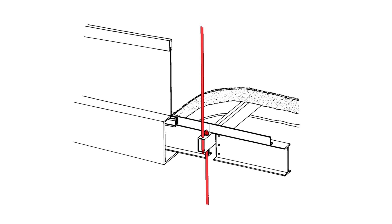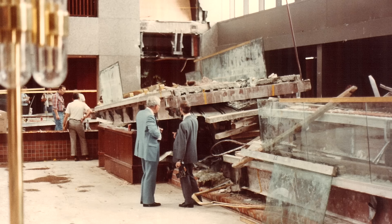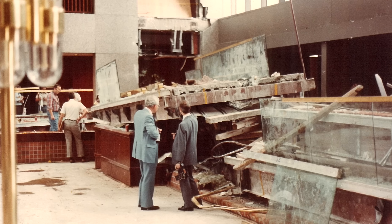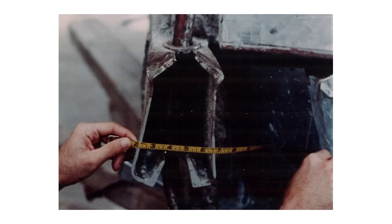This subtle change was identified by investigators as the primary cause of failure. With so many people on the walkways that evening, the load on the connections was too great. The box girder split open, slipping past the washers and nuts, leading to the collapse of both walkways.